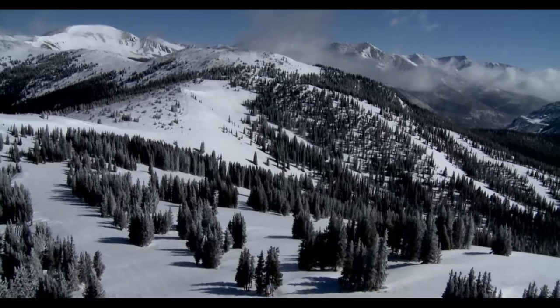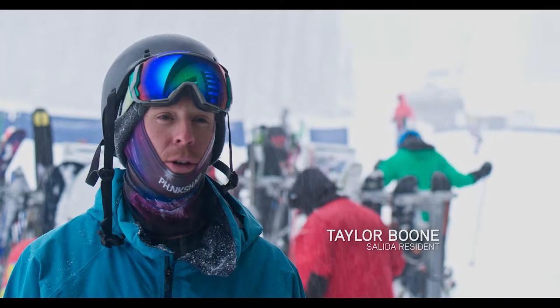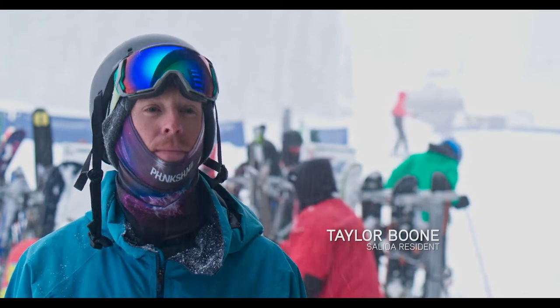At Monarch, I love finding the tree stashes. If you know those little secret stashes, you can really find some stuff three, four days down the line after a storm.